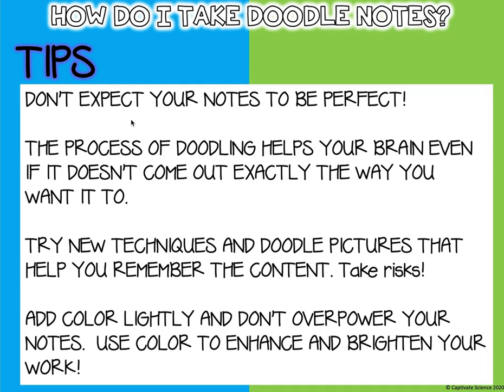Here are some tips: don't expect your notes to be perfect — trust me, I struggle with this every day. If you mess up, it's okay. You don't have to spend time erasing or completely throw away your paper and start over. It is okay to make mistakes.